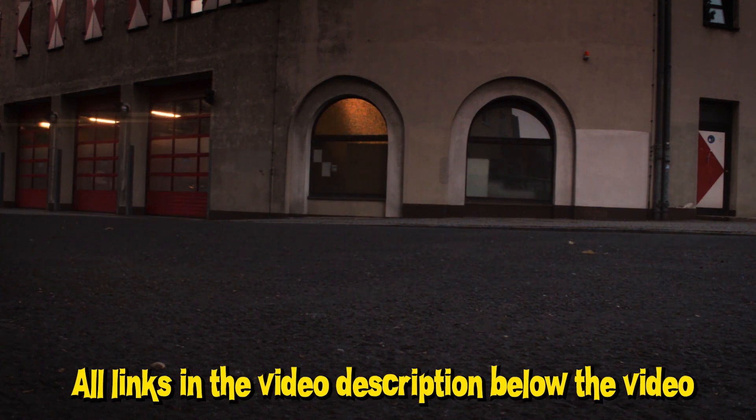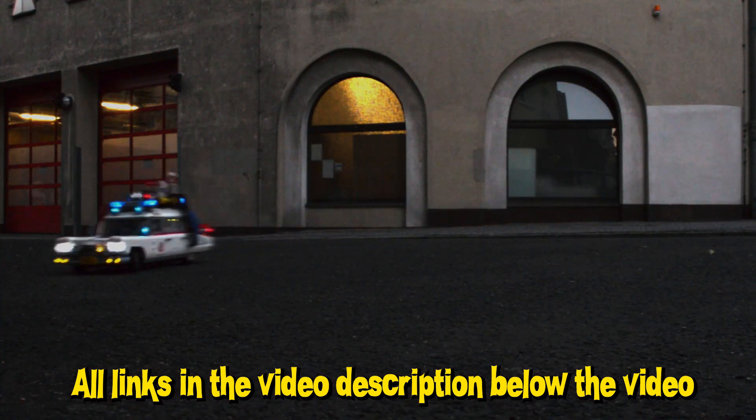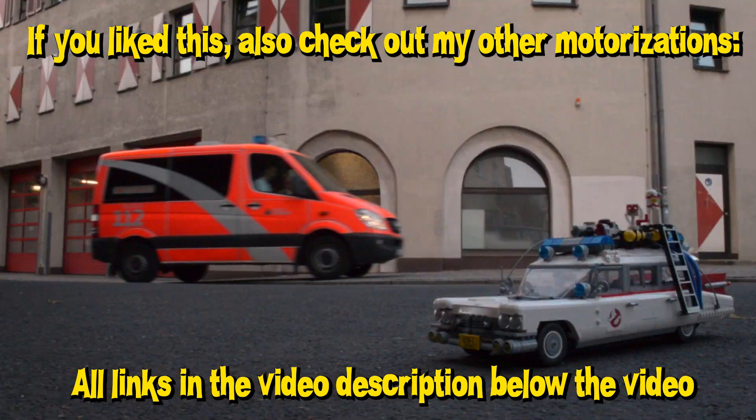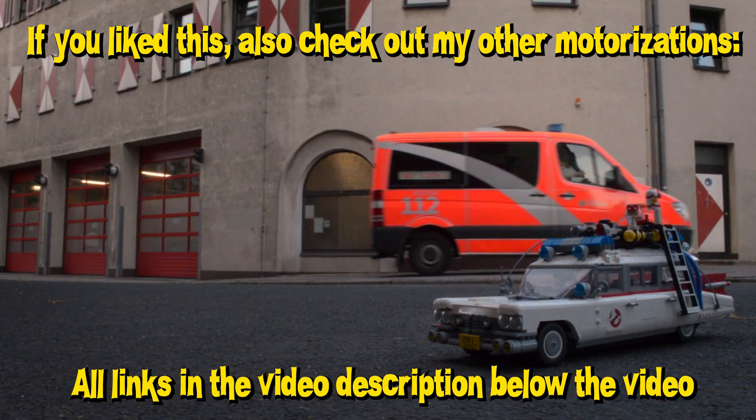Find the links to the building instructions in the video description below, or check out my other motorization videos like the Lego Batman Tumbler or the Lego Ghostbusters Act 1 and Act 2.